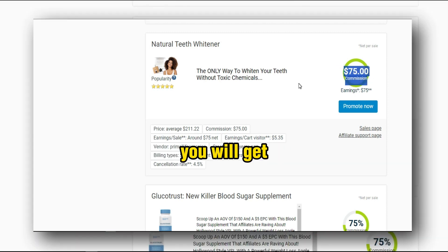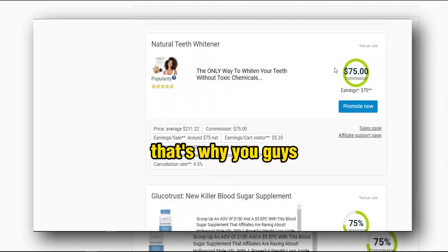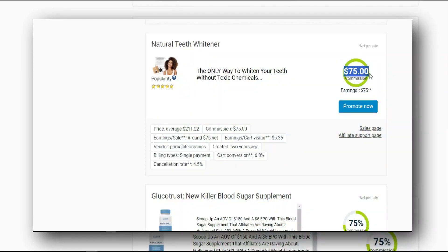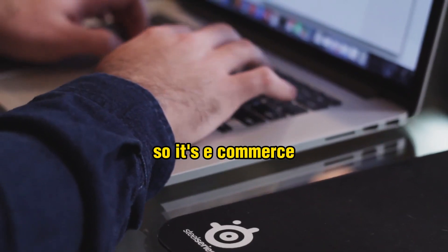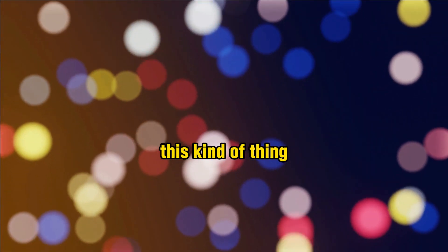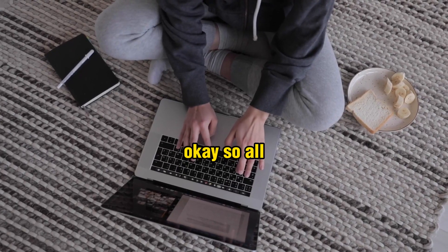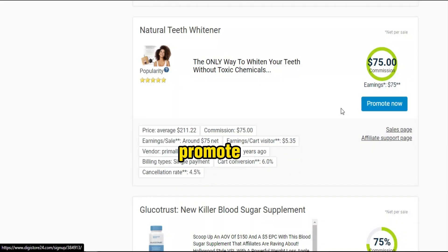It's a natural teeth whitener and they give you a $75 flat commission. If you sell this offer, you get $75 — it's a CPA-based offer, not commission percentage-based. This is an e-commerce-based product. Simply click 'Promote', get the affiliate link, and save it in your notepad.